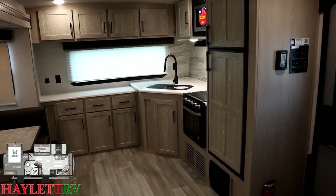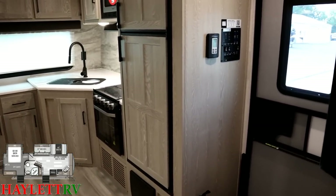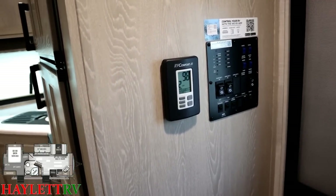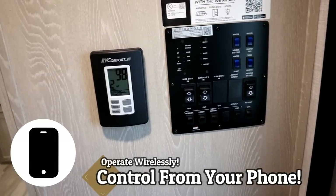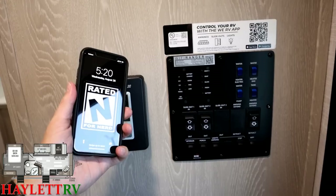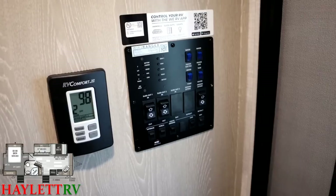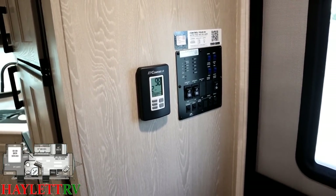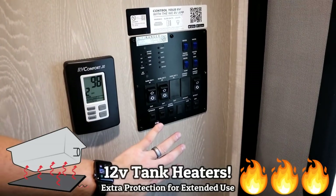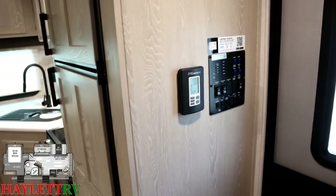One of the newer updates is a hidden version of the LCI One Control system available for Android and iPhone. You get the free app, sync your phone to this control pad, and you can manage your slides, awnings, tank heaters, power levels, and holding tank levels right from there. The Wi-Fi Ranger is still integrated — they have their own dedicated switch for it — which provides an integrated data access point that Rockwood has been doing longer than just about anybody.